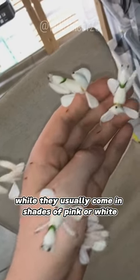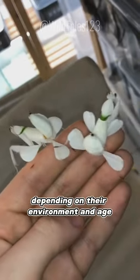While they usually come in shades of pink or white, their color can change depending on their environment and age.